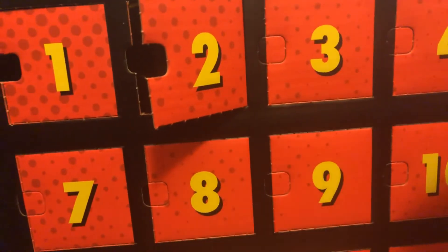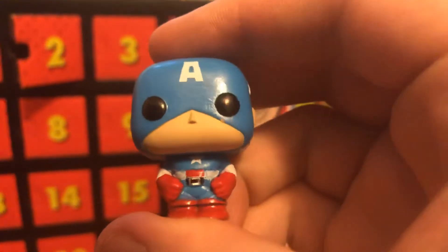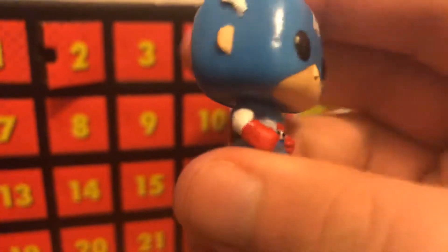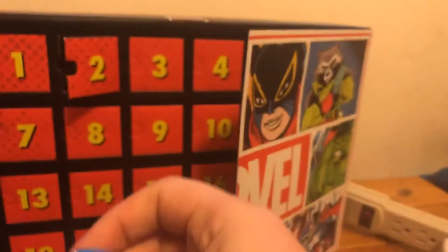Fortunately, he doesn't come with his shield, but... that's to be expected with these mini Funkos. They don't come with accessories much. They're pretty detailed. Oh, look, it does come with the shield on the back. I like it.